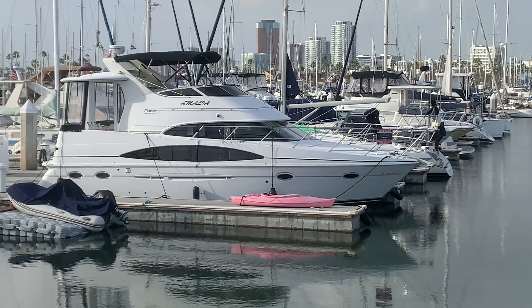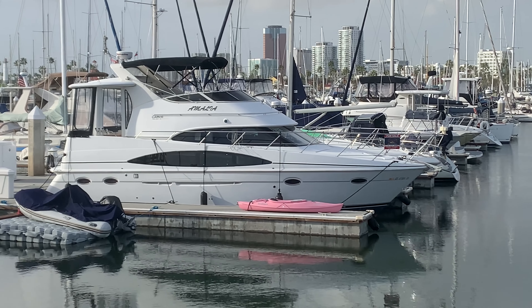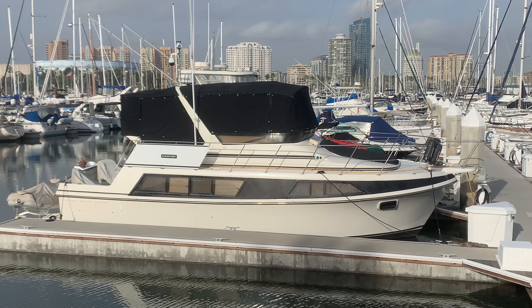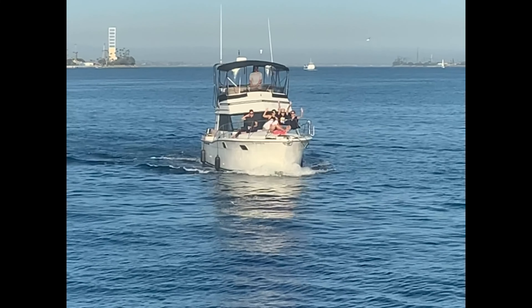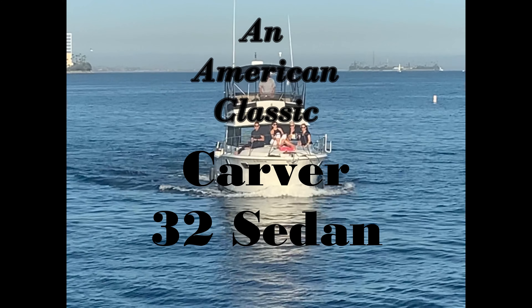I've been working on a lot of Carver boats and today I'm going to talk about the Carver 32 of 80s vintage. In these pictures you can see a lot of the newer Carvers from the 2000s and later, and then I show a classic aft cabin Carver 32. But today I'm going to talk about what I consider an American classic — the Carver 32 sedan.